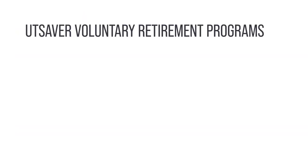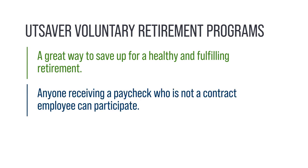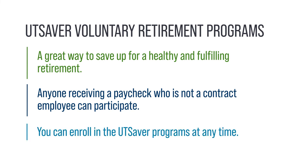In addition to your mandatory retirement plans, the UT Saver Voluntary Retirement Programs are a great way to save up for a healthy and fulfilling retirement. Anyone receiving a paycheck who is not a contract employee can participate, and you can enroll in the UT Saver programs at any time.